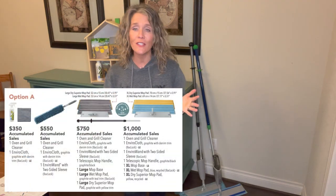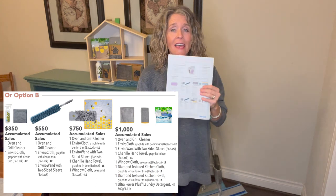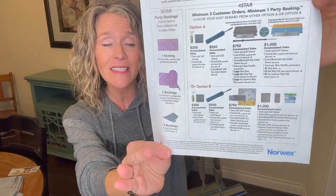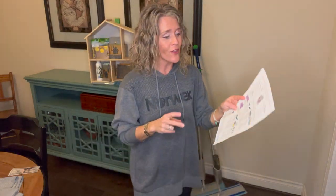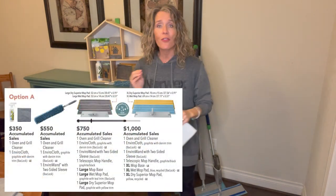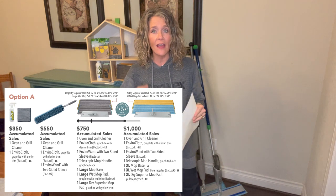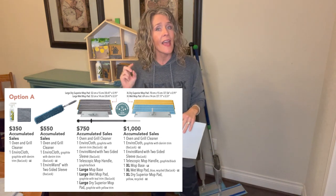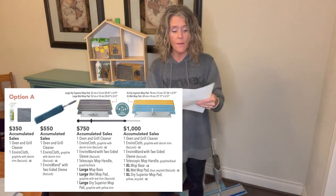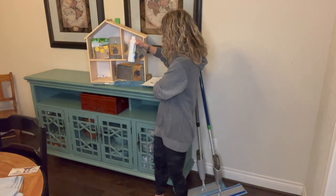Star number four changes from month to month. This month is unique because there are two options — this is mop month. But if you already have a mop, there's an option B. For option A: once you have $350 in sales plus at least three buying guests and at least one booking, you get the Oven and Grill Spray and an Envirocloth. The Envirocloth is your Everything Cloth — it will have denim trim. The Oven and Grill Cleaner is an enzyme spray, part of our enzyme cleaning line, and it works phenomenally on your oven.